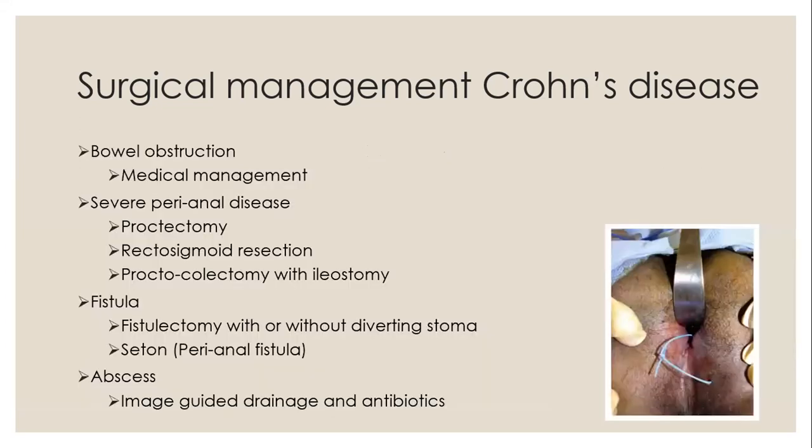Continuing the surgical management of Crohn's disease: bowel obstruction is primarily treated with medical management, and only once that fails and there's a risk to the child's nutrition should surgery be considered. If there's severe perianal disease, a proctectomy, recto-sigmoid resection, or proctocolectomy with ileostomy can be performed. A fistula can be managed with fistulectomy with or without a diverting stoma, or a seton placed. Abscesses should be managed primarily with image-guided drainage and antibiotics, and only if that fails, proceed to resection.